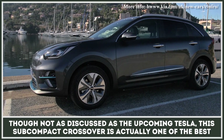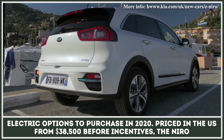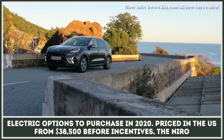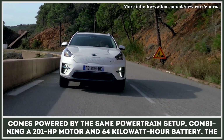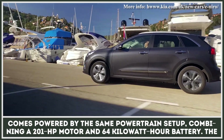Though not as discussed as the upcoming Tesla, this sub-compact crossover is actually one of the best electric options to purchase in 2020. Priced in the U.S. from $38,500 before incentives, the Niro comes powered by the same powertrain setup, combining a 201-horsepower motor and 64-kilowatt-hour battery.